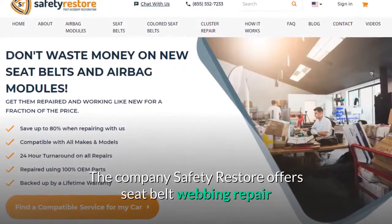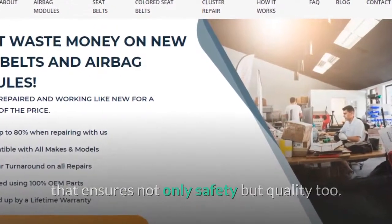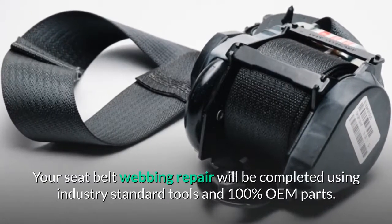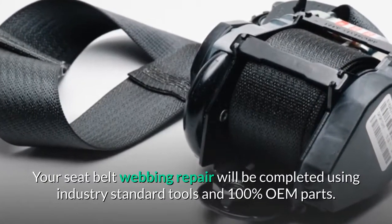The company Safety Restore offers seat belt webbing repair that ensures not only safety but quality too. Your seat belt webbing repair will be completed using industry standard tools and 100% OEM parts.